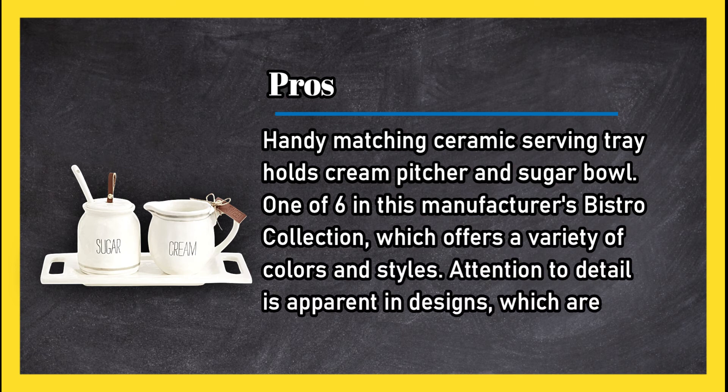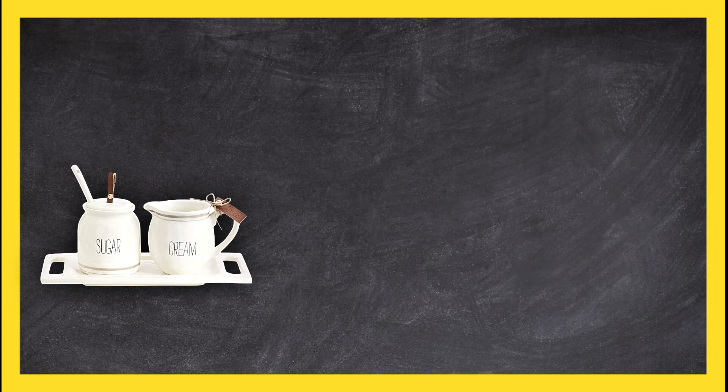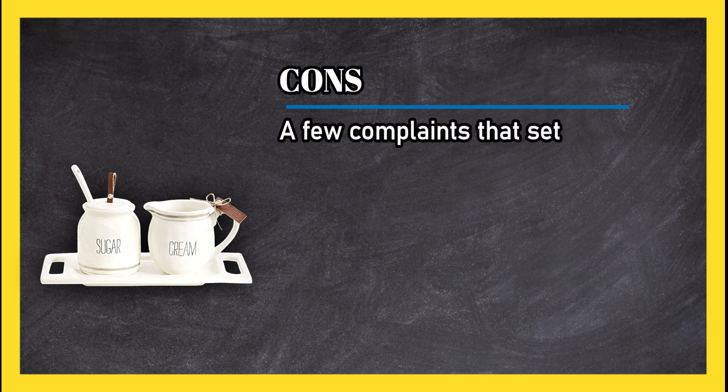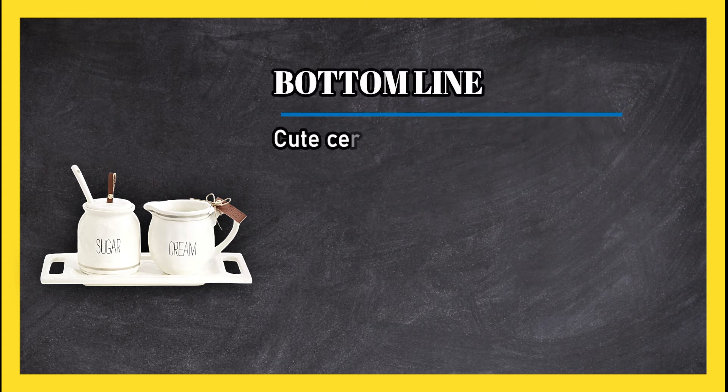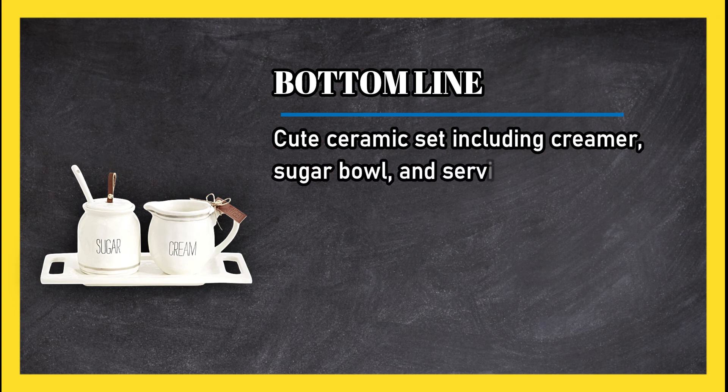Cons: a few complaints that the set is too small, or that the pieces seemed to break easily. Bottom line: cute ceramic set including creamer, sugar bowl, and serving tray — one of six unique style variations by this manufacturer.